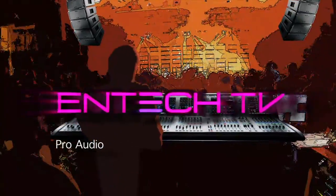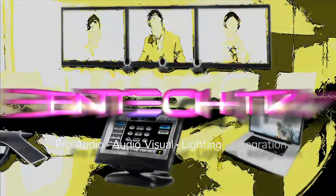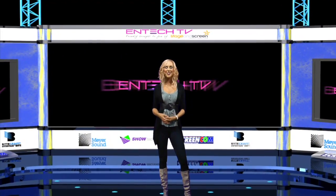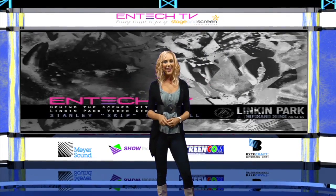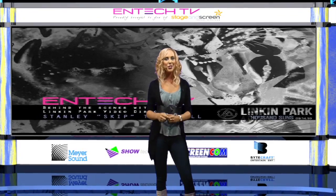Hello and welcome to the 6th episode of NTEK TV. In this show we go out to stage and screen and speak to them about how they cater for the entertainment industry. We also show what you can do with a home audio studio and make a hit song. But first, we had such a great reaction to our story on Linkin Park last month that we were excited to show you another aspect of their live shows: the visual production.